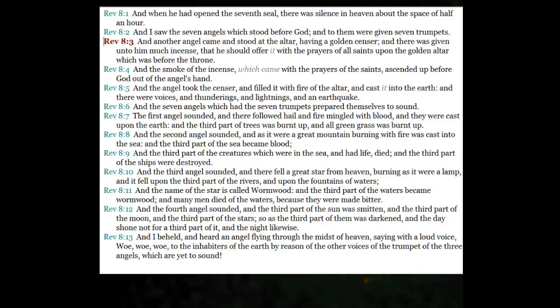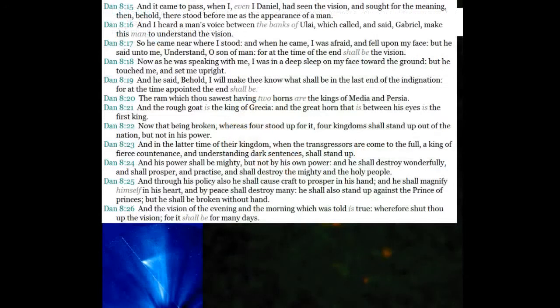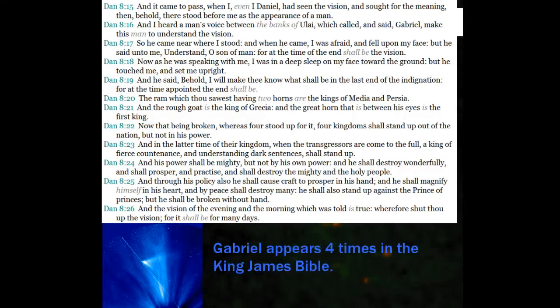It goes to Revelation 8 — and Pastor Paul talks about this a lot. It's talking about the smoke of the incense which came from the prayers of the saints ascended up before God, and out of the angel's hand. The angel took the censer and filled it with fire of the altar and cast it into the earth. There were voices and thunders. Who is that angel? That may be very important. What angel would that be? We need to know this. Has there been hints throughout the Bible of who it would be, what personality we're dealing with, and what his announcements throughout history have been?